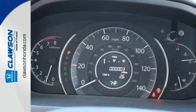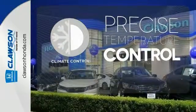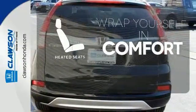Fire up the push-button start and say the command with Bluetooth hands-free link and you're off on another adventure. Select the perfect temperature with climate control. Hindsight is 20-20 with a backup camera. Ward off the chills with heated seats.